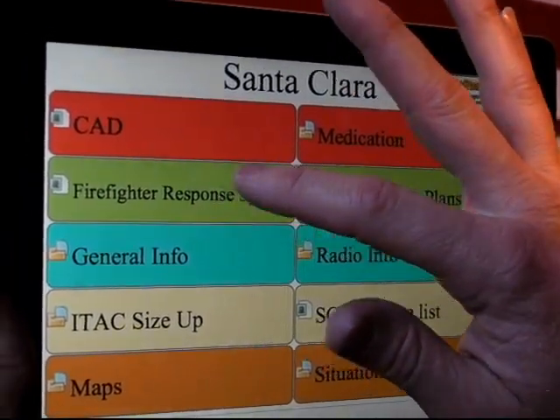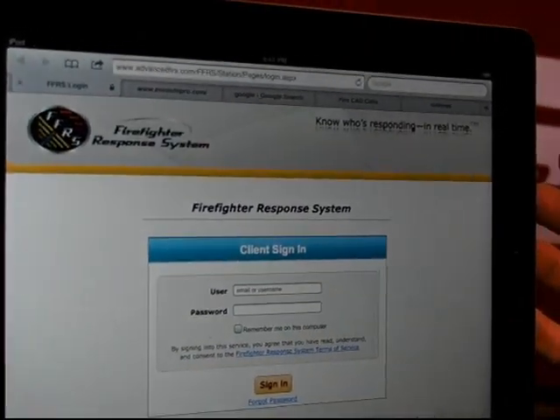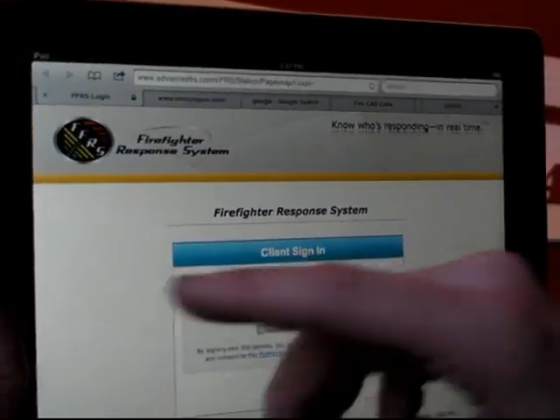In addition to that, you can use the firefighter response system if you happen to be connected to it. It shows you how many of your personnel are responding, and it's all at a moment's notice and loads really fast.